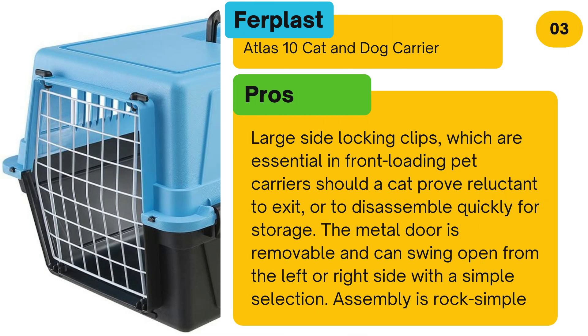Pros: Large side locking clips, which are essential in front-loading pet carriers should a cat prove reluctant to exit, or to disassemble quickly for storage. The metal door is removable and can swing open from the left or right side with a simple selection. Assembly is rock simple.